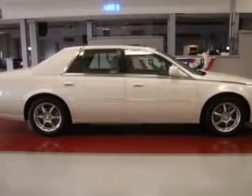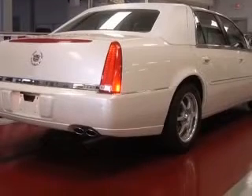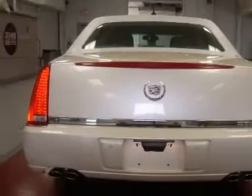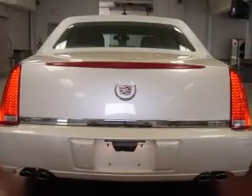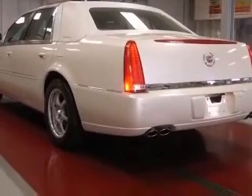4-wheel ABS brakes, 8-way power adjustable driver's seat, 8-way power adjustable passenger seat, air conditioning with dual-zone climate control, audio controls on steering wheel, center console with full covered storage, chrome grille, clock analog.